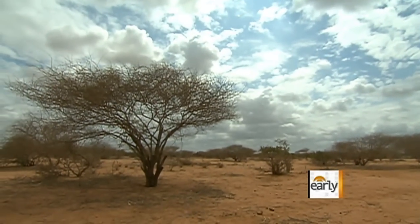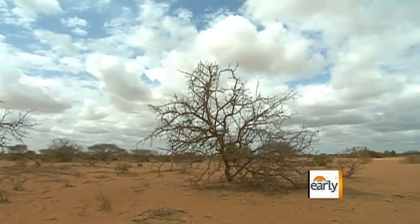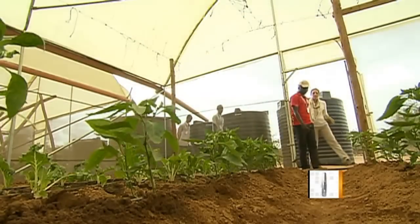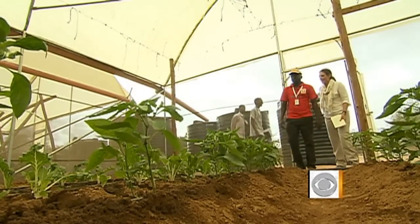One look into Dadaab's scorched earth and it's no surprise — only the hardiest plants and animals survive here. But slowly, some green is sprouting in the camps.